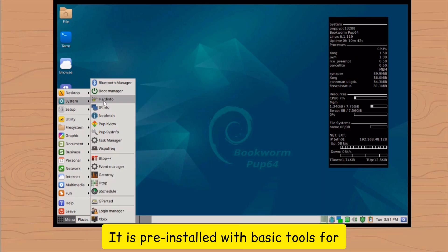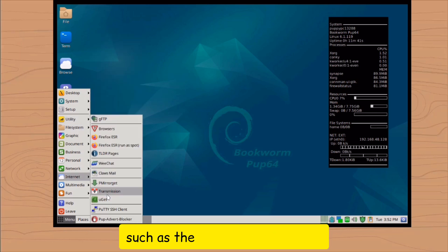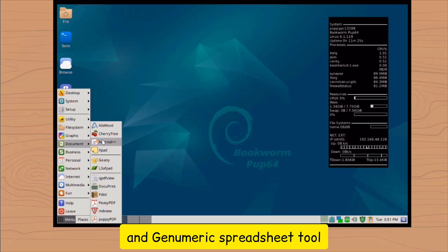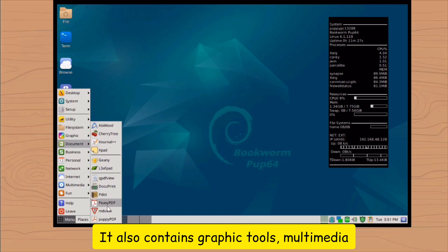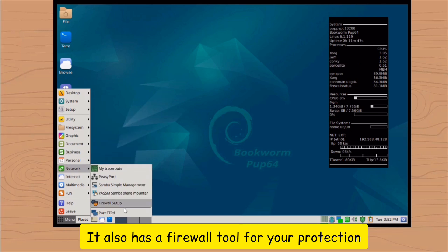It is pre-installed with basic tools for common daily computing usage, such as the Mozilla web browser, Claws mail client, AbiWord word processor, and Gnumeric spreadsheet tool. It also contains graphic tools, multimedia tools, personal tools, games, etc. It also has a firewall tool for your protection.